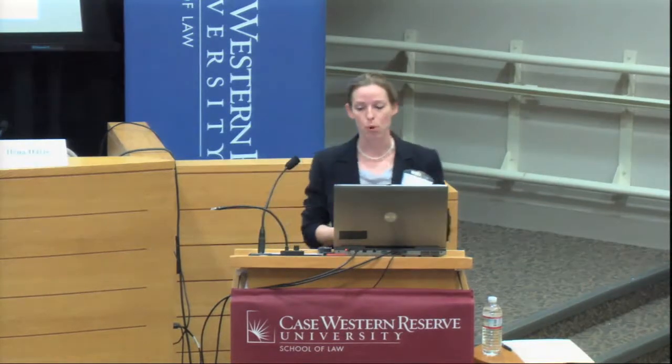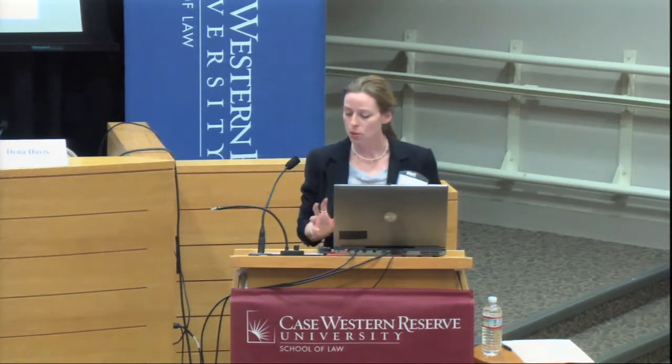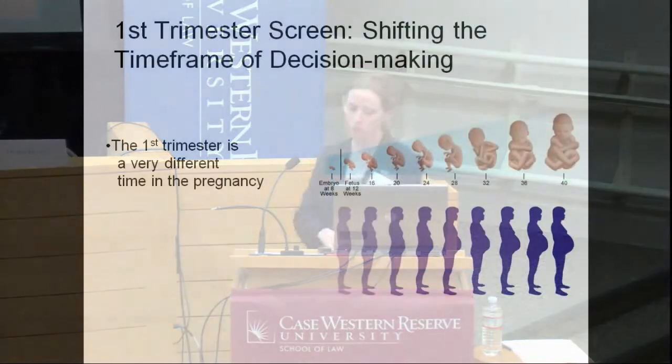The disadvantage of second trimester screening is that decision making comes with very difficult choices about termination or continuing the pregnancy, and the timing of getting diagnostic results back. This new first trimester test gives patients information much earlier. It uses a blood test and a specialized ultrasound called a nuchal translucency, and gives information about the risk of Down syndrome — it can also be used in conjunction with second trimester screening for an even better assessment. As a physician, I was very curious about what would be different about this new test.